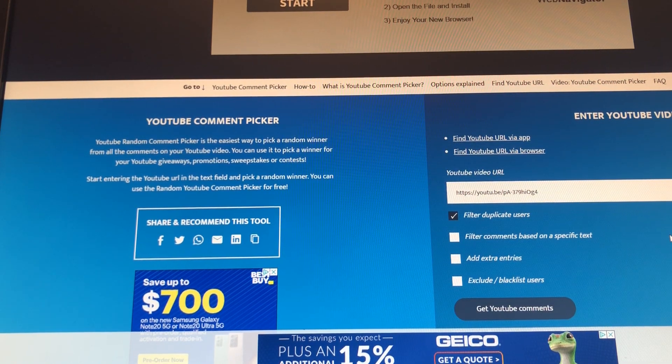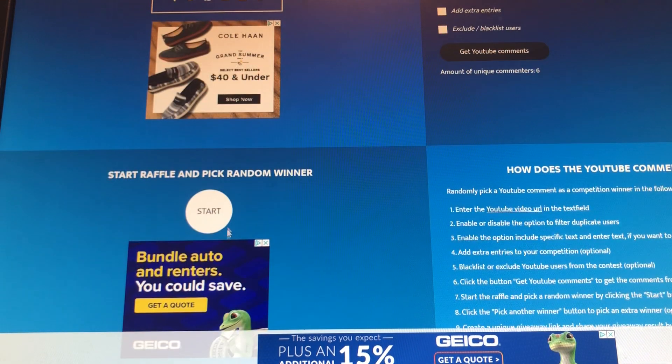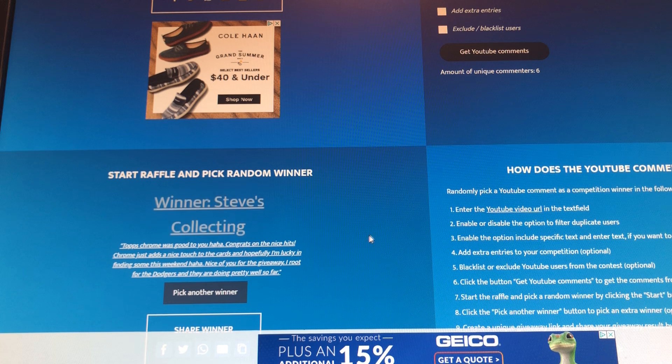So this is for the hanger box. I guess I need to click start — sorry guys. And the winner is Steve's Collecting. Steve's been watching my channel for quite a while, I'm super happy for him. I'm gonna go ahead and leave a reply to his comment and give him my email so he can send over my address, and we will go ahead and see who's gonna win the cello pack.